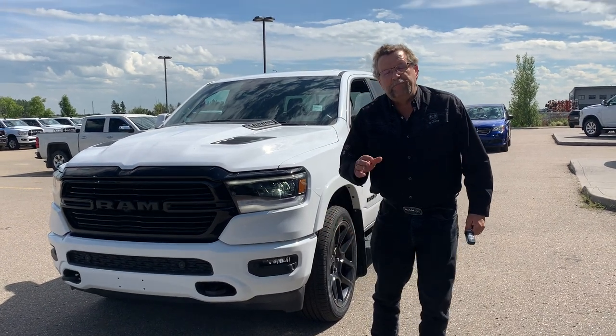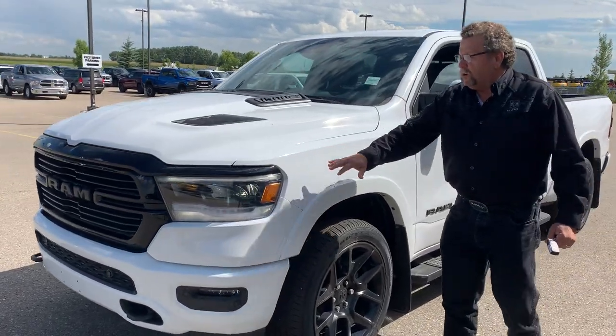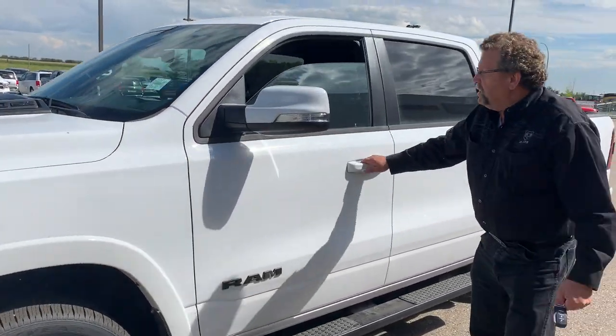Hey everybody, Steve McPartner here. What do I have here? A beautiful 2020 Ram 1500 Laramie, 50th anniversary edition, with the sport appearance package — the black on the hood, black rims.